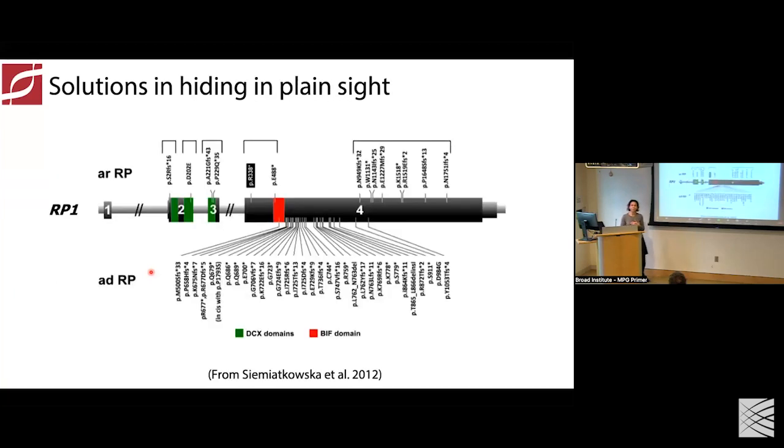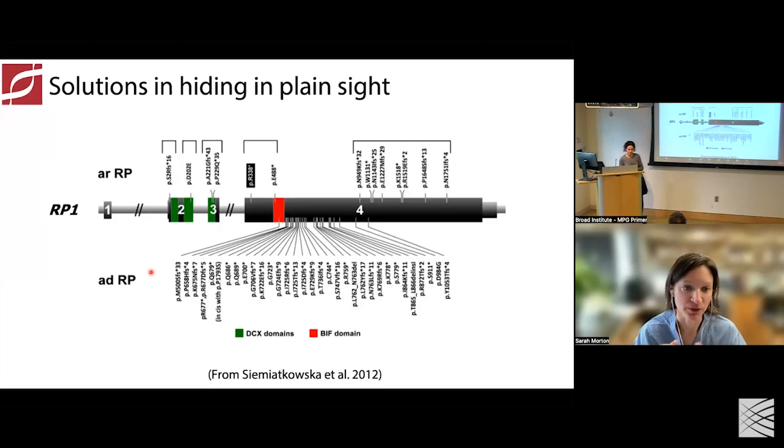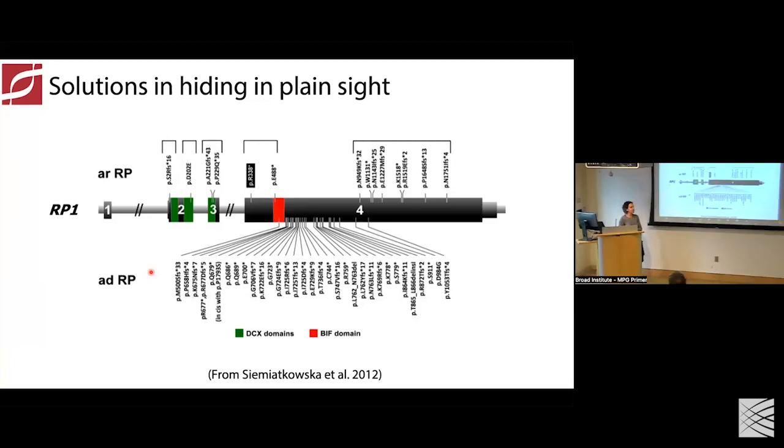A question from the Q&A about complement gene variants that play roles in AMD — how do those common variants relate to inherited retinal disease? The speaker responds: we typically don't see those common complement variations being a cause of these Mendelian forms of inherited retinal disease. Whether or not they modify the primary genetic cause of disease is certainly a possibility, but we don't see them contributing to these Mendelian forms of disease.